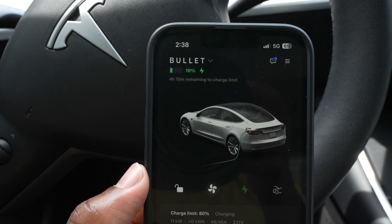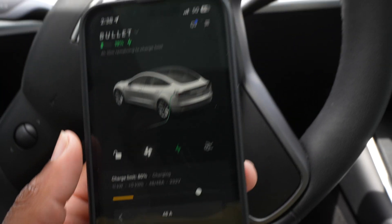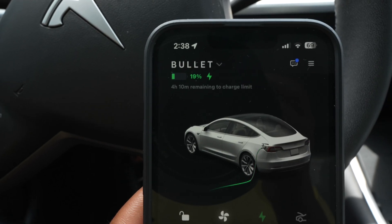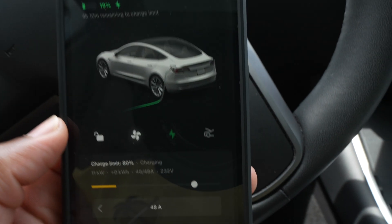This is just to give you guys an idea of what it's like to charge with a home charger. And if you are getting this car, I highly recommend getting home charging. It saves you a lot of money, time, and all the inconvenience of taking it to a supercharger all the time.